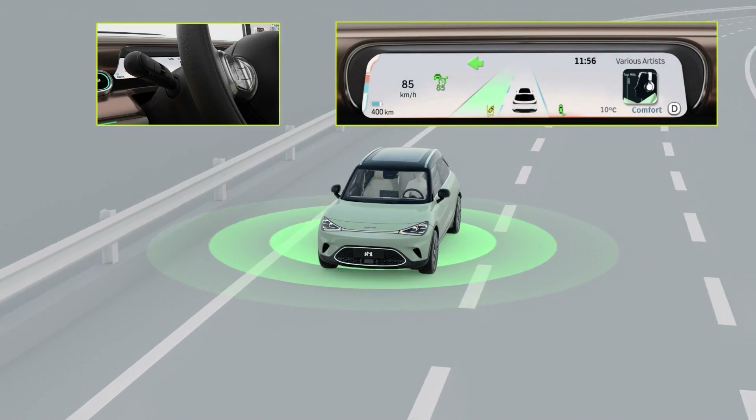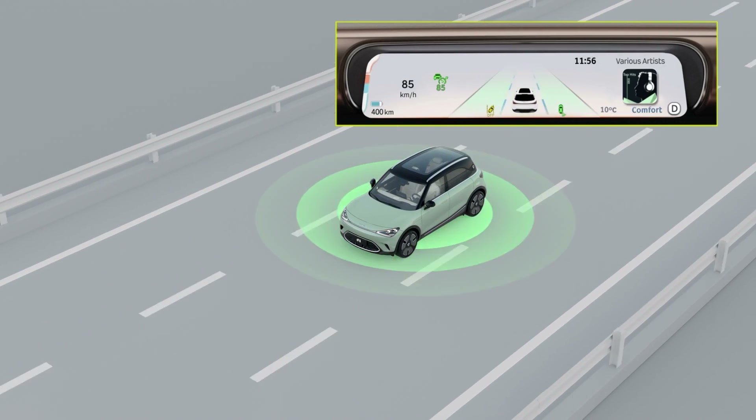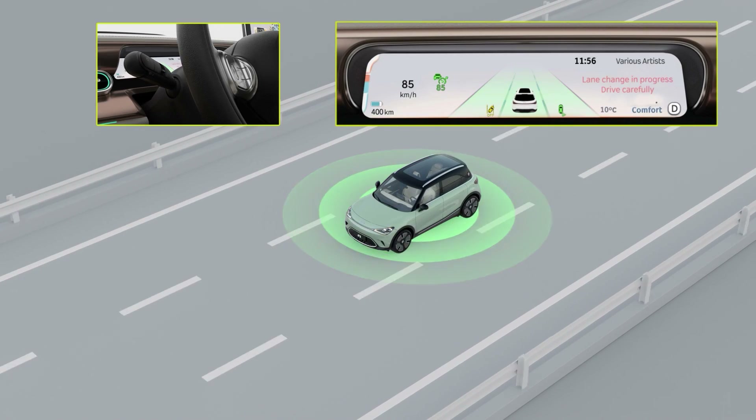Please note, Automated Lane Change Assist helps the vehicle change into one lane at a time. The second change requires turning on the turning lights again after completing the first lane change.